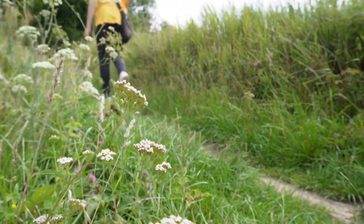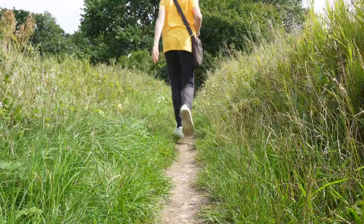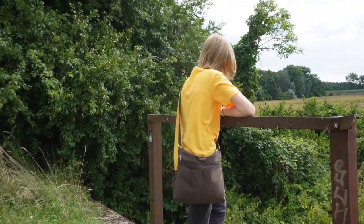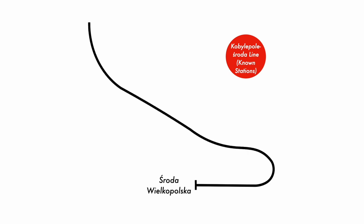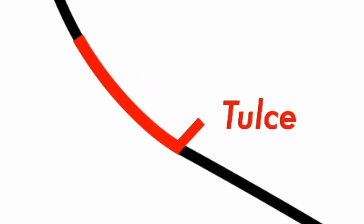As I walk up onto this viaduct which runs over a stream called Michalówka to look at the views on this historical landmark, here's a map on screen of known stations on this branch line. It ran between Środa Wielkopolska and Kobyle Pole with stations at Pieszchno, Szlachcin, Krerovo and Tulce on the way, but today we're only looking at this small section of the railway.